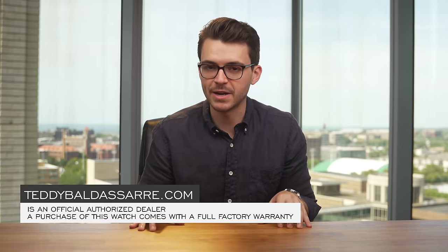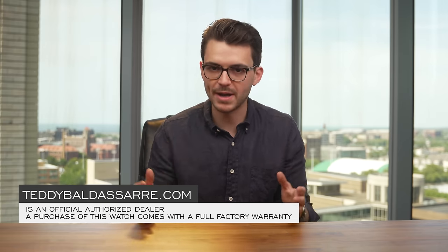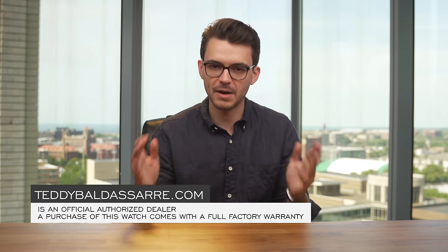Thank you so much for watching. If you enjoyed this video, please give it a thumbs up, subscribe, and hit the bell icon — that does help out the channel. If you're in the market for this watch, it is available on teddybaldessar.com. We're a full authorized dealer of 30 brands with quick fulfillment, dedicated customer support, and a full factory warranty for all new products. Thanks again, be well, and I'll see you all very soon.